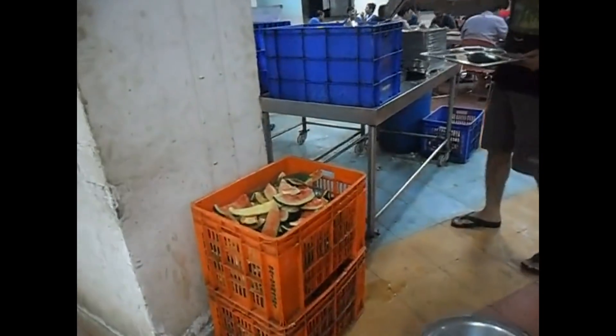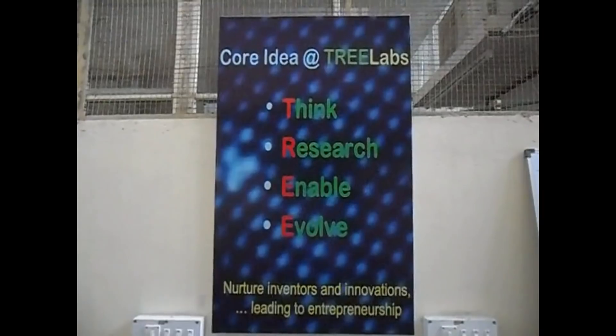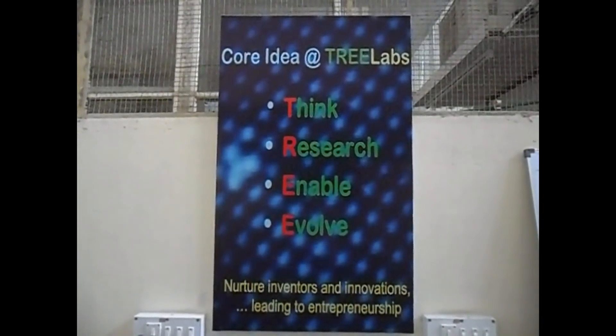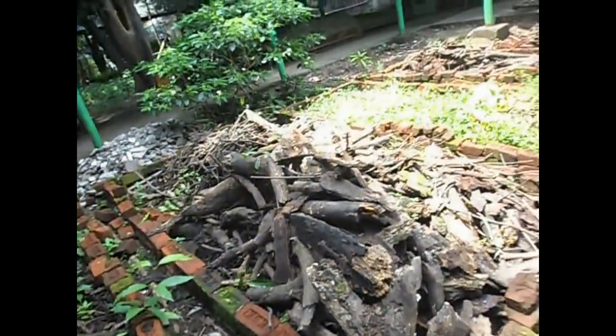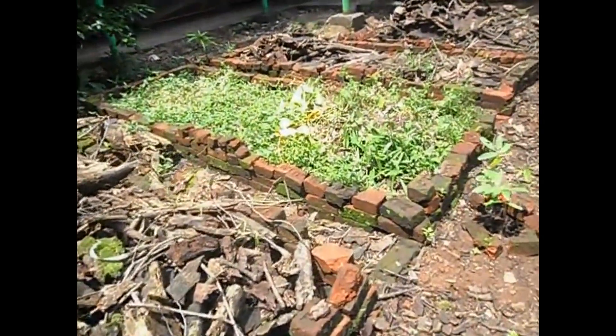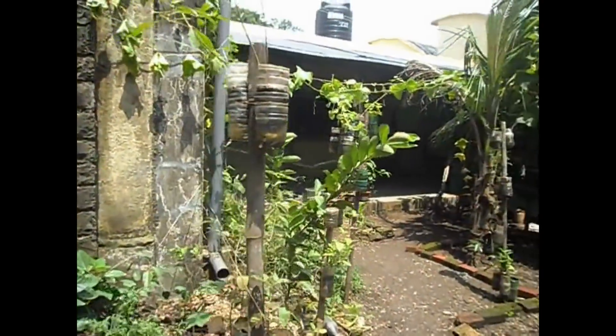Of the four tons of solid waste, two tons are compostable and are mainly generated from hostels and messes. Tree Labs, a startup in IITB, has installed a pilot-scale solid-waste biodegradation unit which uses microbes to degrade compostable waste. They are also working on various shapes of plastic containers for growing plants.